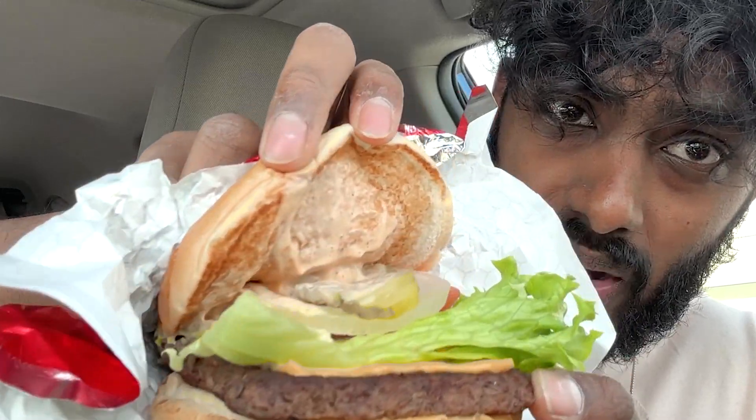I hate pickles, but we got secret sauce. Let's start with the Krabby Patty — in three, two, one, let's go. It's not too juicy, it's not too dry — it's somewhere in the middle. I feel all sorts of crunchy stuff in my mouth as I took that bite. The lettuce is really crunchy, but it really doesn't feel like a special burger.